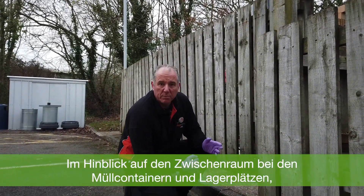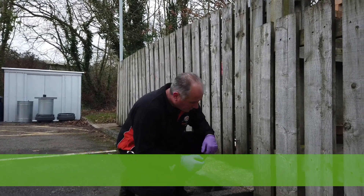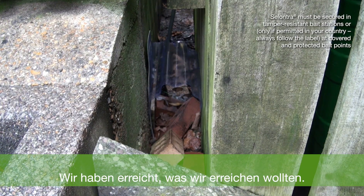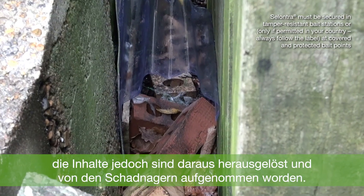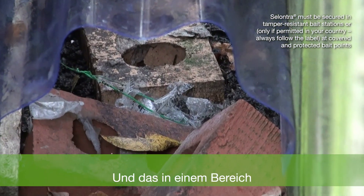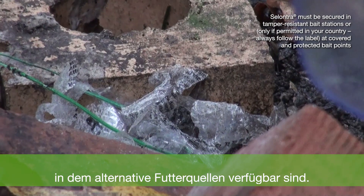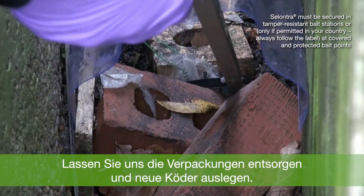Zooming in on the void between the bins and the storage area, it looks like we've got some good activity already. We can immediately see exactly what we hope to find: a collection of wrappers still on the wire with no bait remaining — perfect. This is very exciting as it's a complete take, especially in an area where there is an alternate food source available on the floor. Let's remove these old wrappers and rebait with fresh product.